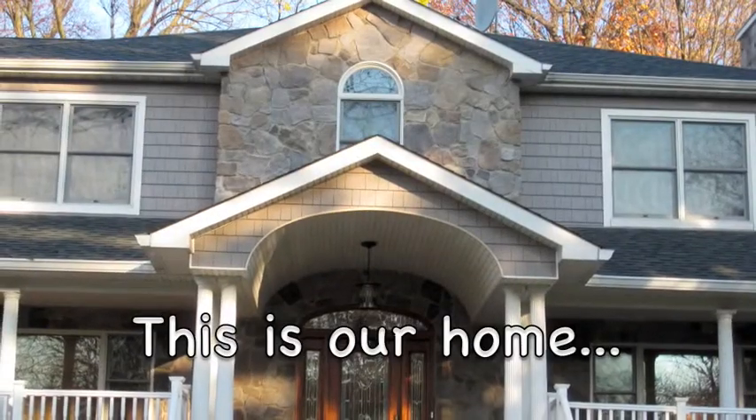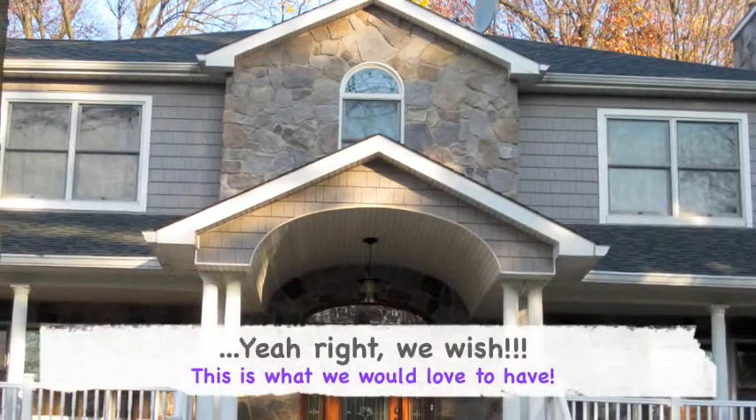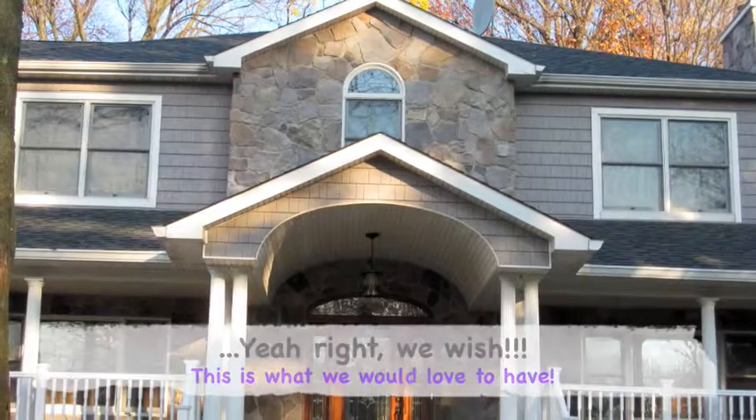This is our home. We wish. If this was our home, we wouldn't need you, HGTV.